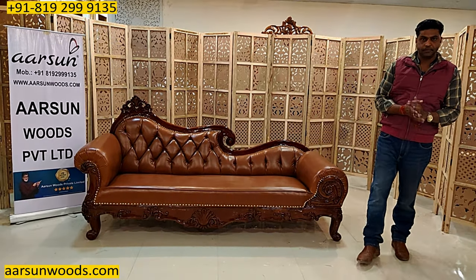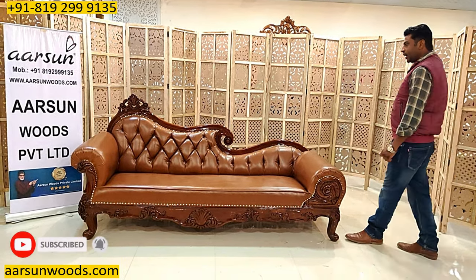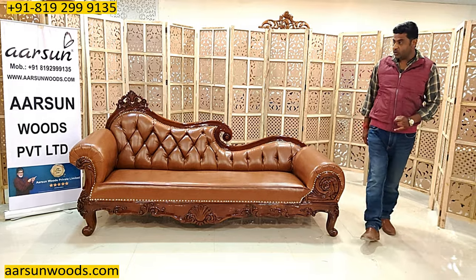Namaskar, Ashish Mittal here from Arjun. Friends, I am showing you a single unit in this video, and the reason being this is a very beautiful and nice piece that should be highlighted in a separate video.